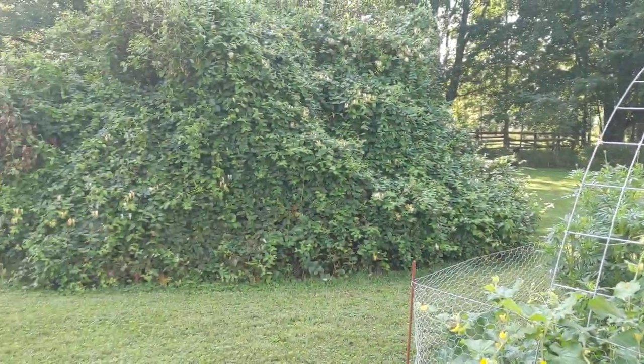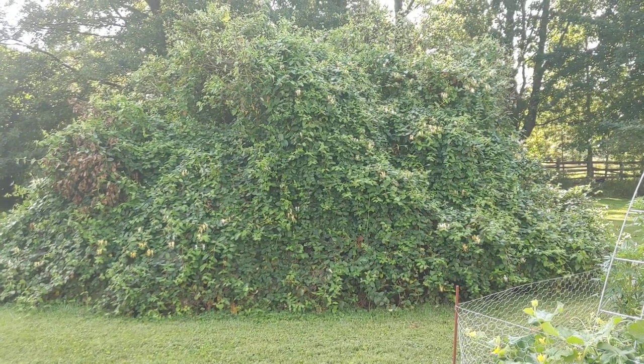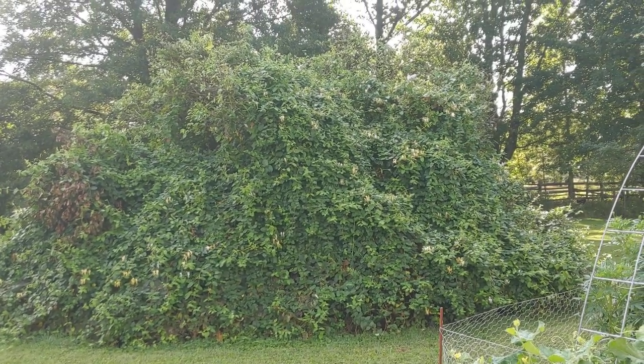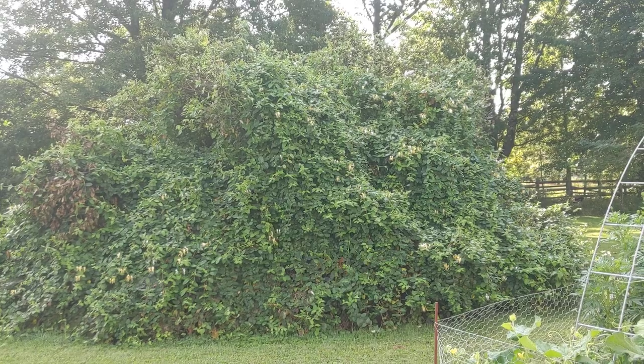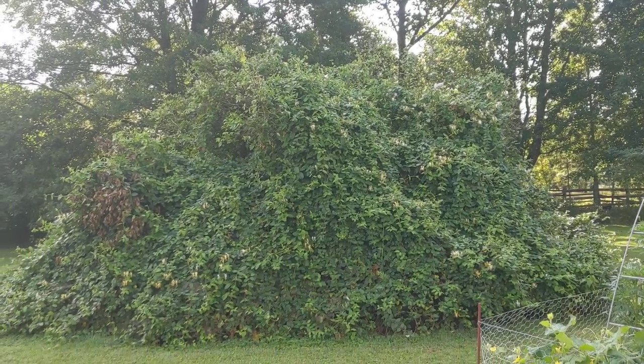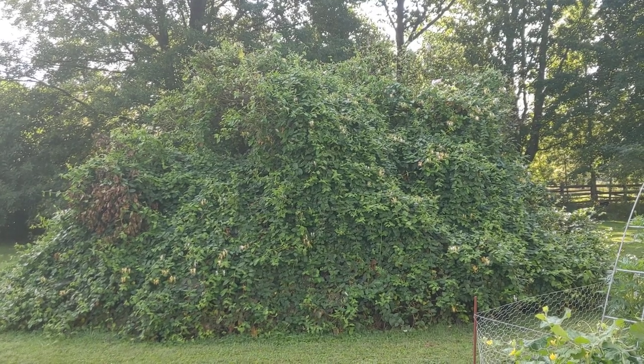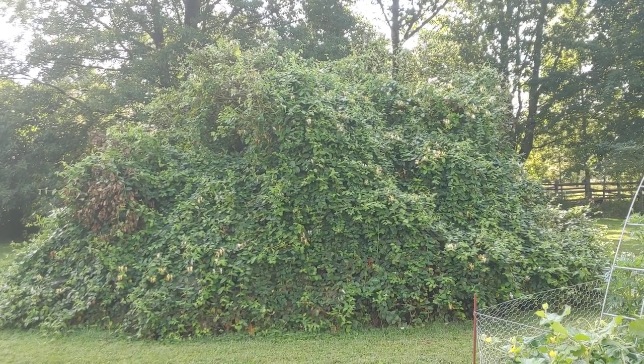Over here we have a huge bush, which is a combination of lilac bush and honeysuckle. It's just gotten wildly overgrown, but I'm happy with it because the bees love all that honeysuckle, birds have a place to tuck in, and it gives us a little privacy from the neighbor. I love our neighbors, but privacy is still a good thing.